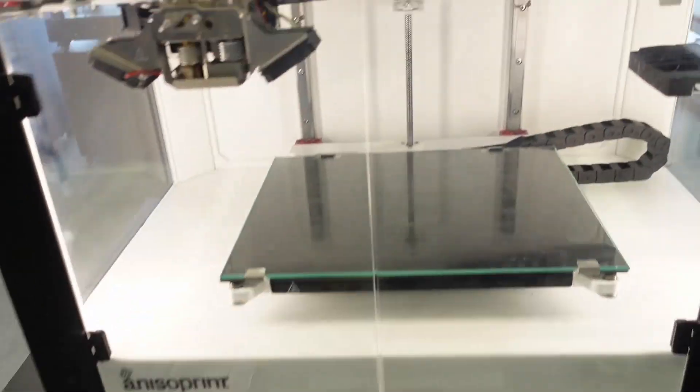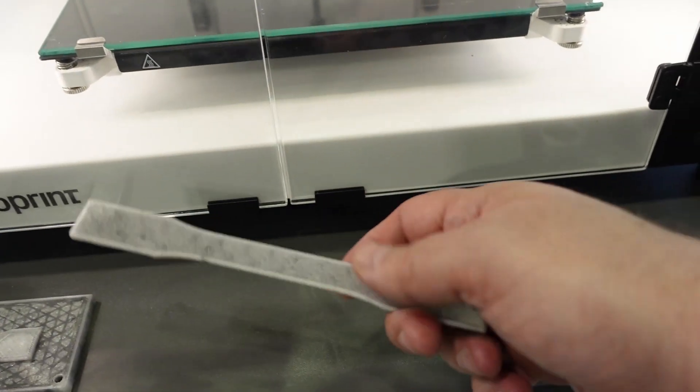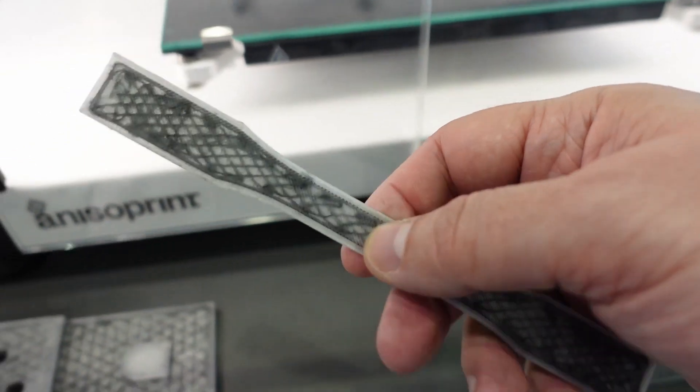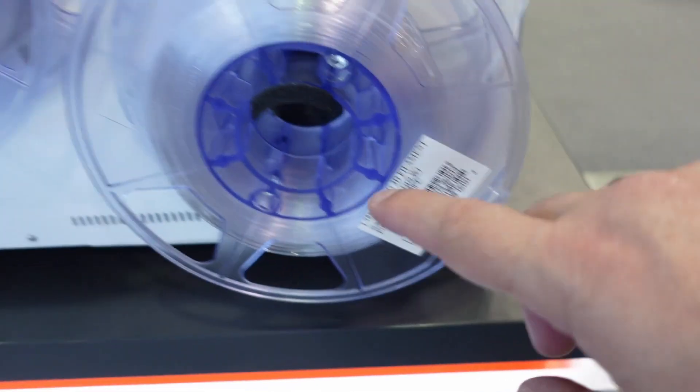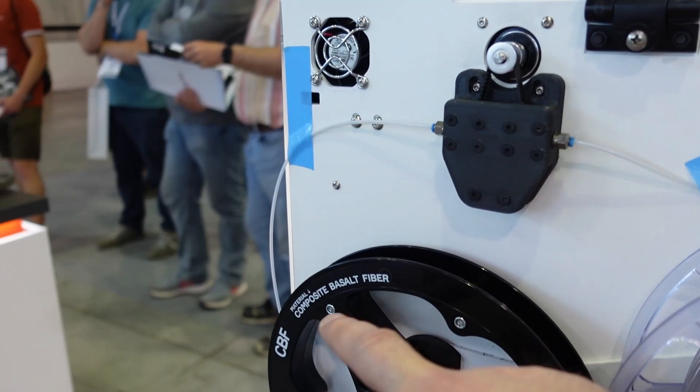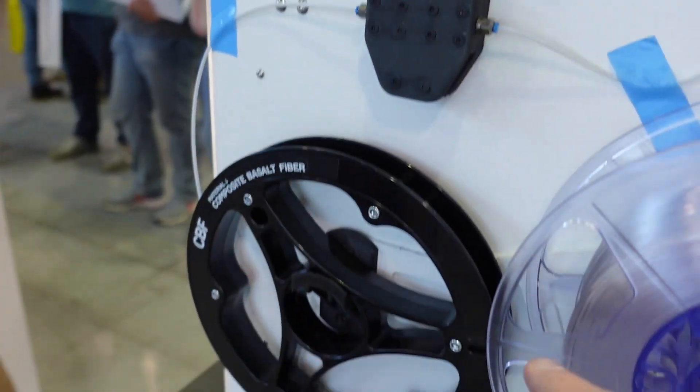This is also a very interesting technology because this is reinforced — this is PETG, but there is a reinforcing filament inside, so this is PETG with a composite fiber for added strength.